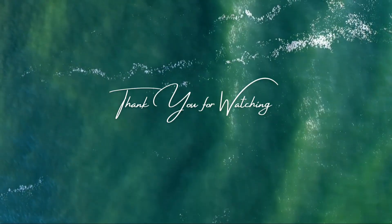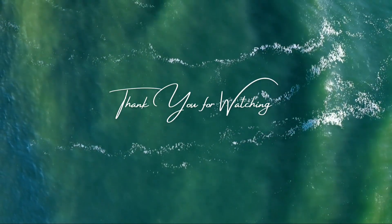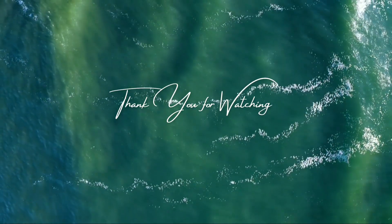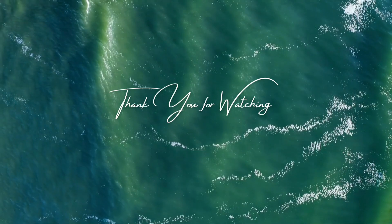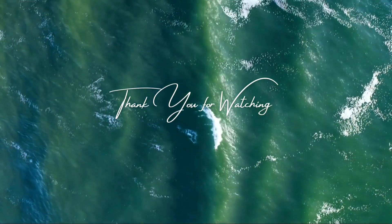Educate family members, friends, and colleagues about spider safety and first aid for spider bites. Thank you for joining us on this wild journey through the Animal Realm. Don't forget to like, share, and subscribe for more exciting animal adventures. Until next time, stay wild and explore the beauty of nature.